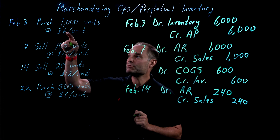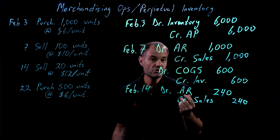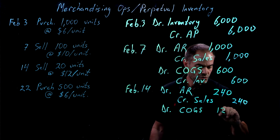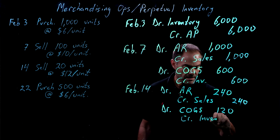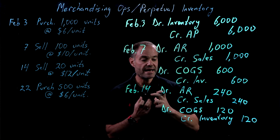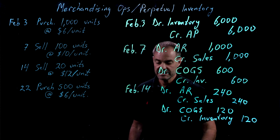Now we're taking 20 units out. Remember, they cost $6 each, so $6 times 20 units is $120. We're going to debit Cost of Goods Sold $120, and we will credit inventory $120. So we've taken $120 out of the company's inventory. Notice we keep updating the inventory as we go — that's the notion of a perpetual system.